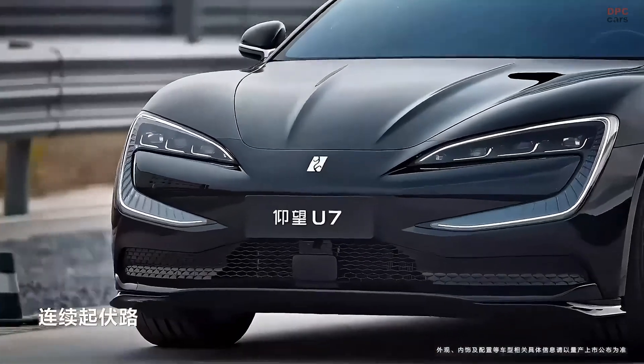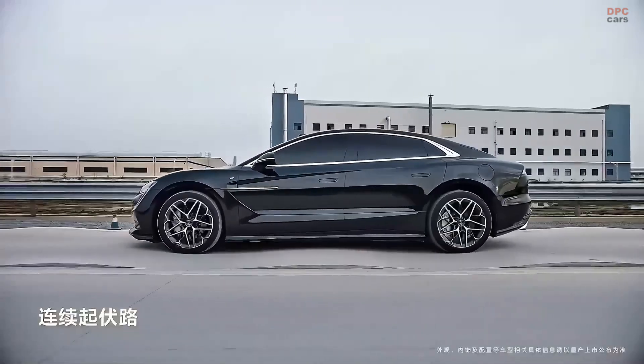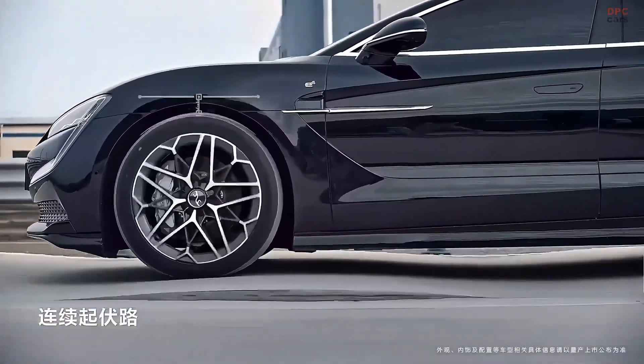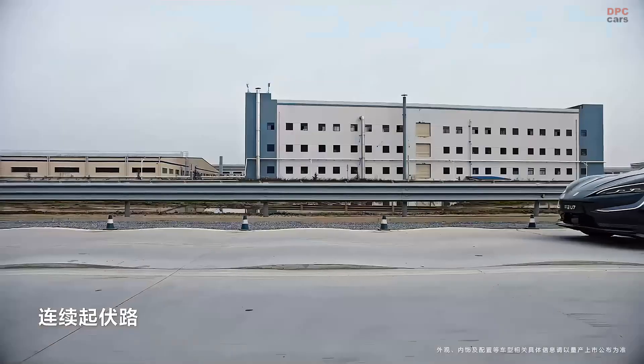With its advanced engineering, high-speed capabilities, and intelligent body control suspension, the BYD Yangwang U7 is a bold step into the future of electric performance sedans.